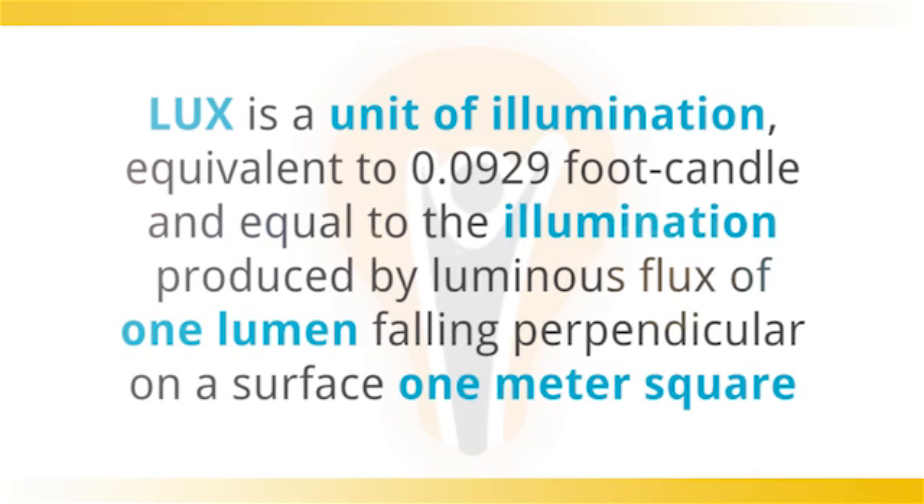A popular question when someone is looking at a light therapy aid is: what does 10,000 lux mean? Lux is a unit of illumination equivalent to 0.0929 foot candles, equal to the illumination produced by a luminous flux of one lumen fallen perpendicular on a surface one meter square.